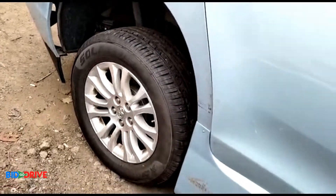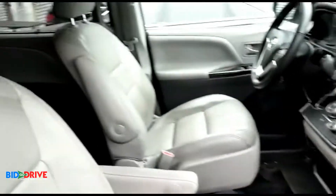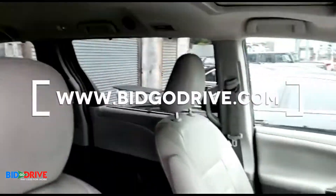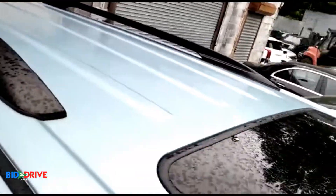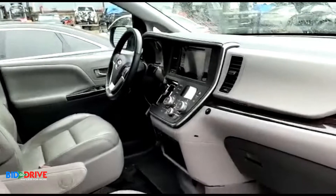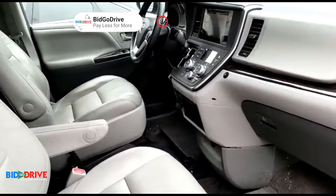It does start and it does drive. I'm going to post it on our website soon with all the details — mileage and pricing. The insurance company paid out $65,000 on this unit.